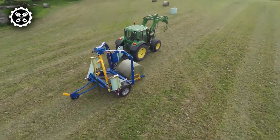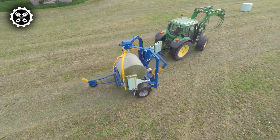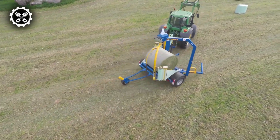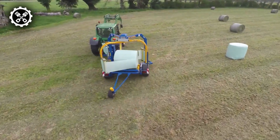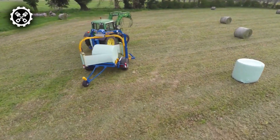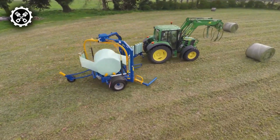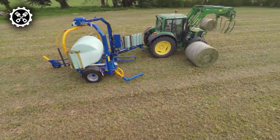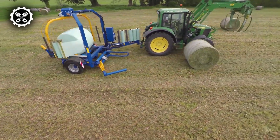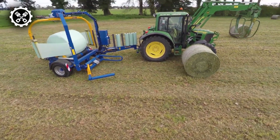Next, we have the Gowal Baler Wrapper Machine. This machine can handle various materials and produce top-notch silage bales. It combines baling and wrapping in one step, saving you time and money. The Gowal Baler Wrapper can efficiently turn grass, corn, alfalfa, hemp, sugar beet pulp, and other crops into tightly packed and wrapped round bales. The bales are wrapped right after they come out of the bale chamber to preserve and maintain the highest quality feed.